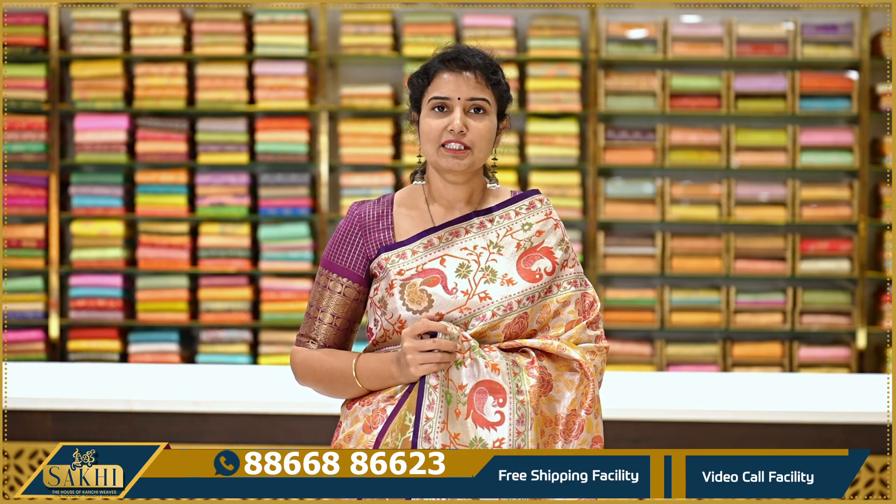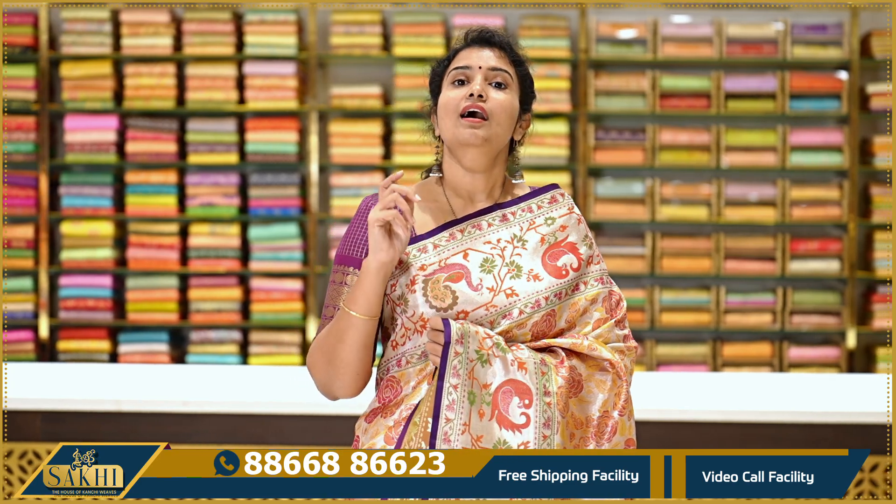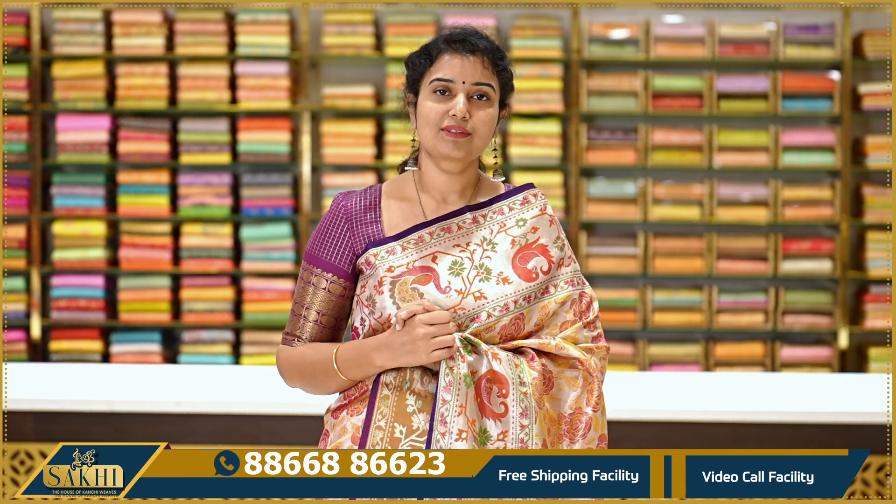In this beautiful bridal collection, if you like any sari, take a screenshot and WhatsApp us the number on screen. We offer cash and delivery in Hyderabad, domestic shipping service, and global shipping service. For orders within India, we offer free shipping. Thank you so much for watching our video.